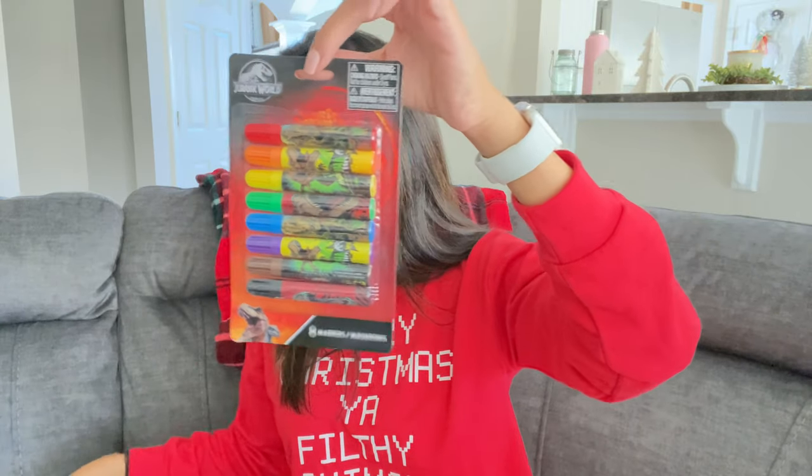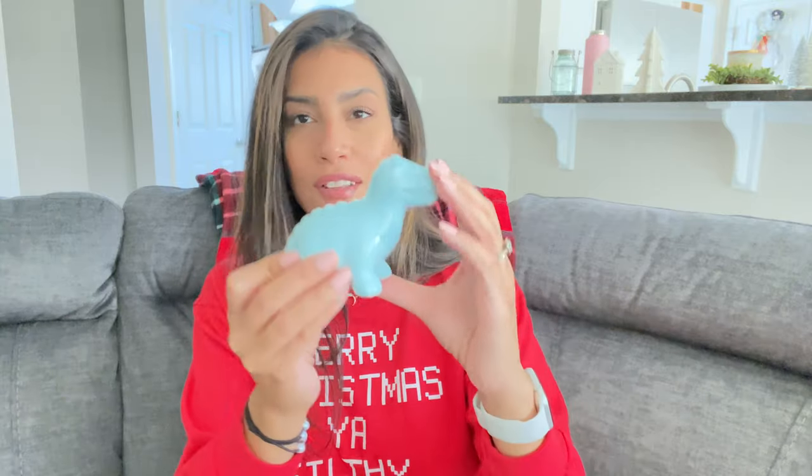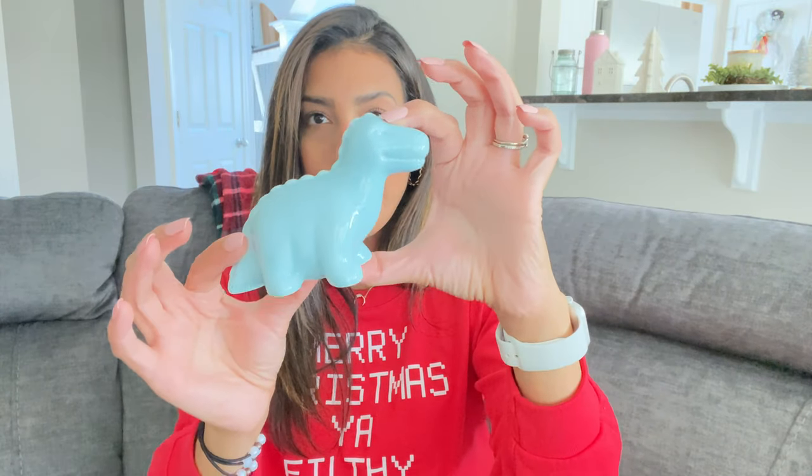Another stocking stuffer for Ryan is Jurassic World markers — he has the crayon set and loves Jurassic World and Jurassic Park. I also bought him two dinosaur figurines: a little baby blue one and a green one. We're transforming his room into a dinosaur theme so for a dollar each these were a great find. They had a pink one too but the tail was broken so I didn't get it.